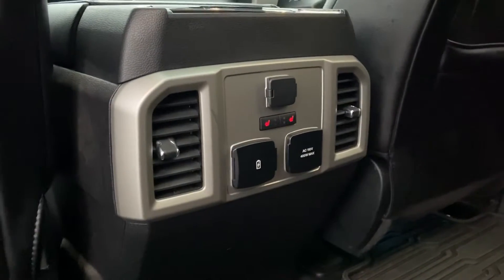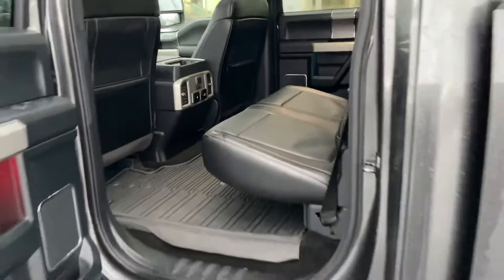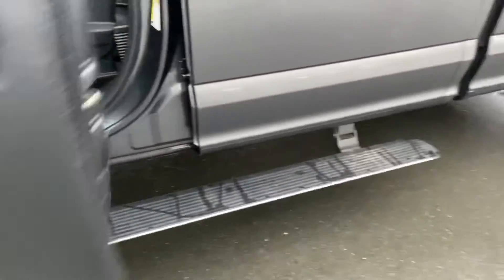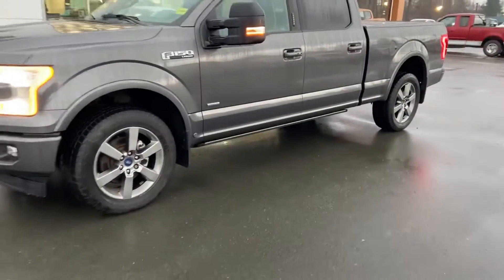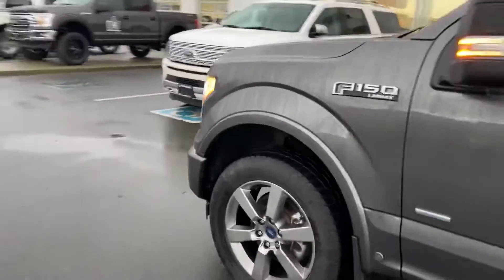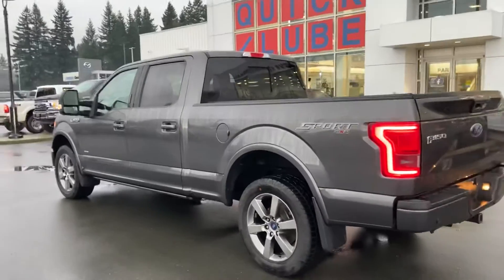Beautiful, absolutely gorgeous truck. In the rear you'll get the AC 110-volt, 400-watt max outlet, as well as heated seats and dual USB charge ports. It is a 70/30 split, as you're probably aware with most F-150s in the SuperCrew. And check this out — you even get the electric running boards, which are super nice for getting in and out of this beautiful truck.